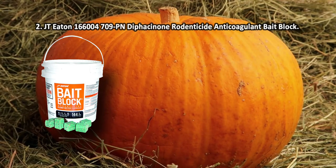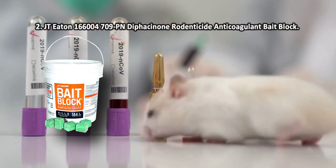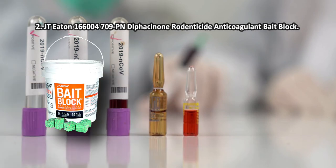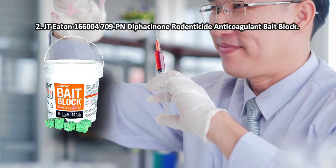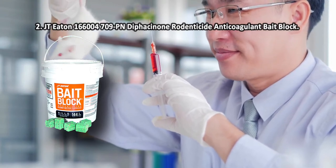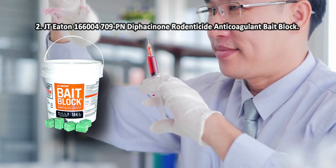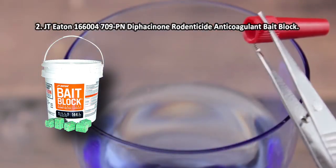At number two: JT Eaton 166-4709-PN Diphacinone Rodenticide Anticoagulant Bait Block. Because the formula uses less than 0.005% diphacinone, this poison can neutralize small rodents as well as large rats. The tamper-evident resealable bucket holds 144 poison blocks, enabling safe, hassle-free storage and transportation.